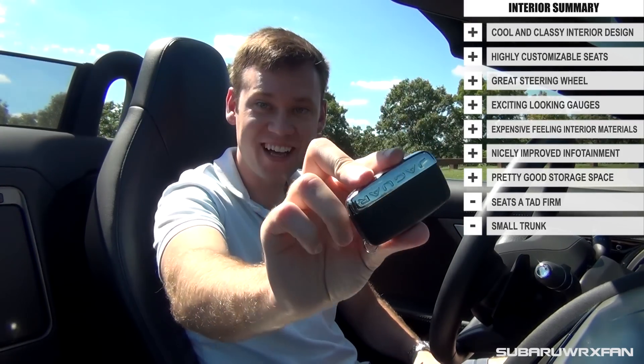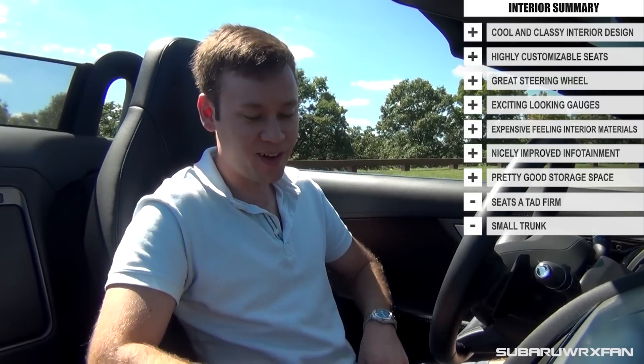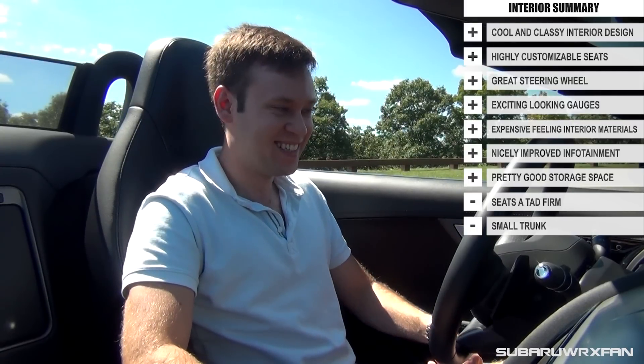Alright, so enough talking — let's start it up and go for a drive. Jags, of course, all have this very nice key fob with keyless entry and push-button start, so you just leave the key in your pocket, hit the engine start button, and it roars to life.